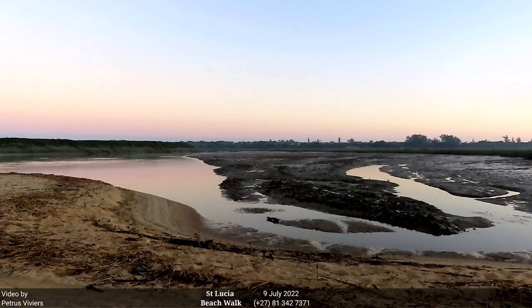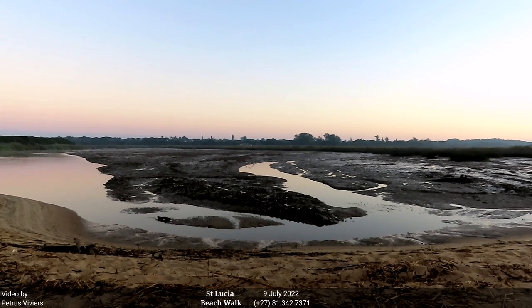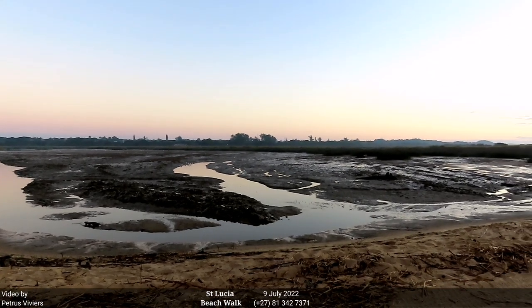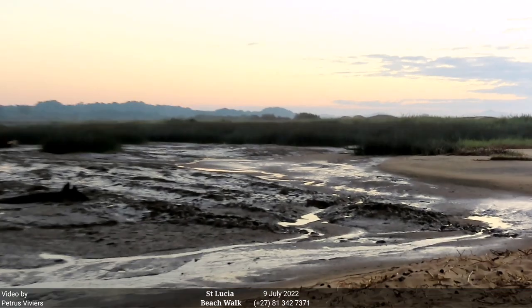Look at this mud bank exposed here on low tide. Well, the tides are really pushing, but the mud bank is exposed. Here we can see all the sediment build-up onto the mud bank.